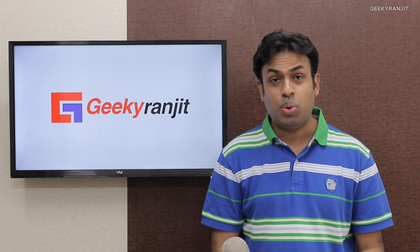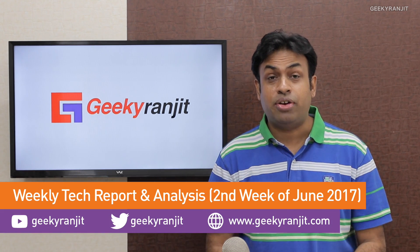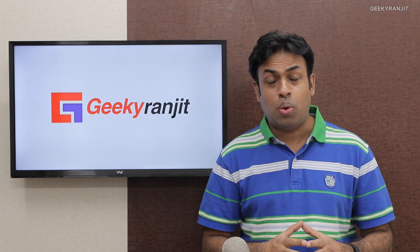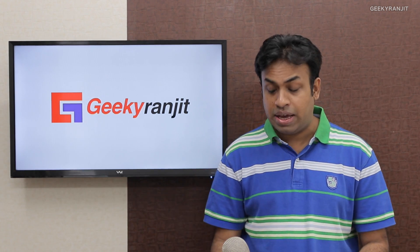Hello, how are you doing? This is Ranjit and welcome to the second weekly tech report and analysis. In this episode, I'm going to talk about what was launched this week and important tech advancements.